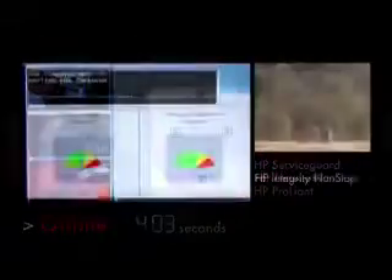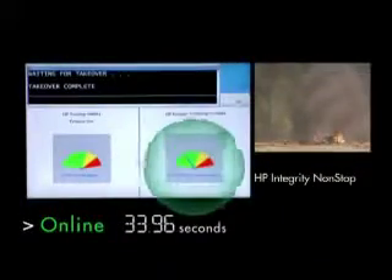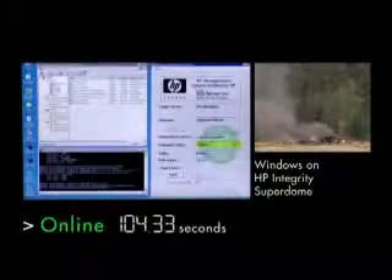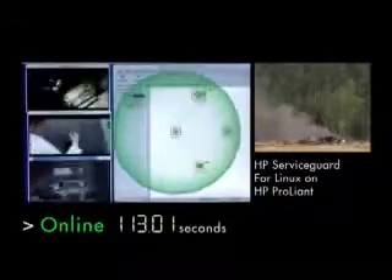Here's Linux. And now NonStop. Now let's look at the recovery. There's OpenVMS. Now NonStop. Now HP UX. Now Windows. And now Linux — they're all back up.